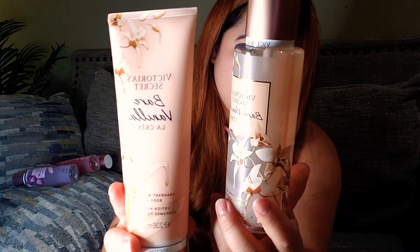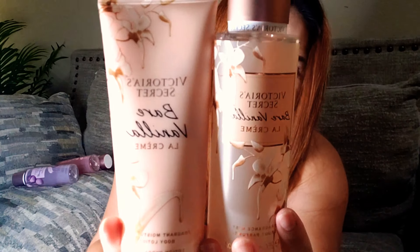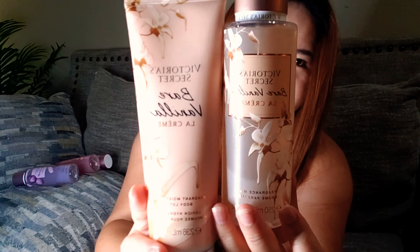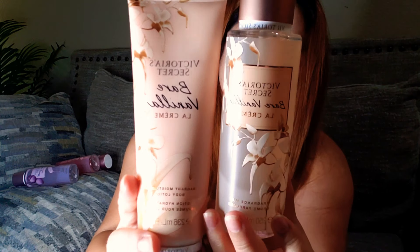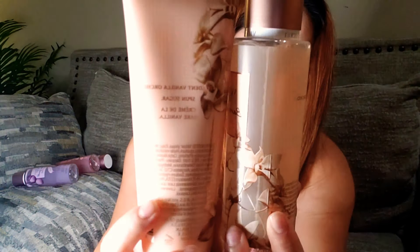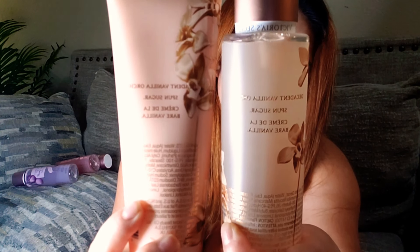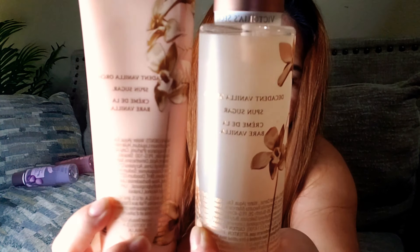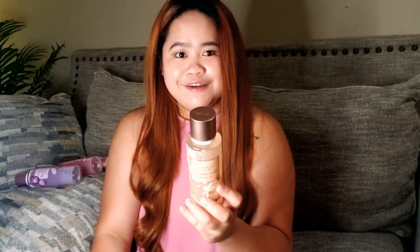This is how the Bare Vanilla Lotion and the Bare Vanilla Mist look like. It comes in a very frosted glass bottle, as y'all can see, and it's very pretty. It's actually really cute bottles compared to the previous ones. At the back of the lotion and the mist, you will be able to see the fragrance notes of each scent. So for this Bare Vanilla one, the fragrance notes are Decadent Vanilla Orchid, Sponge Sugar, Crème de la Bare Vanilla.